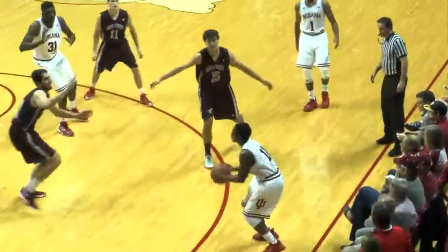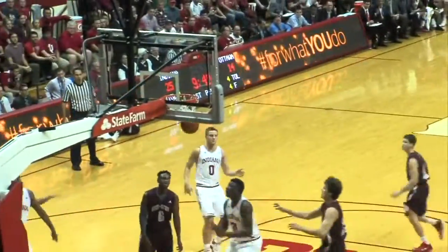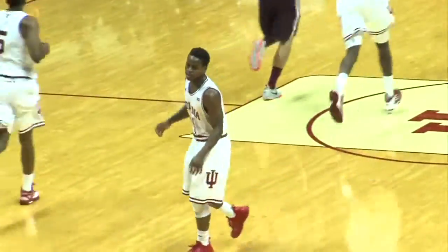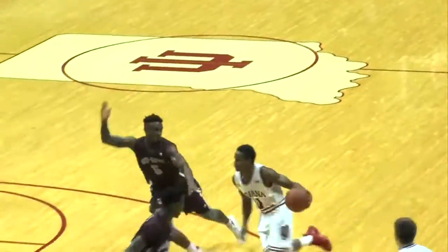More IU. How about the senior point guard Yogi Ferrell? Three of his 11 coming right there. Later, you're going to see more Yogi as James Blackman Jr., who had 15 points in 24 minutes.